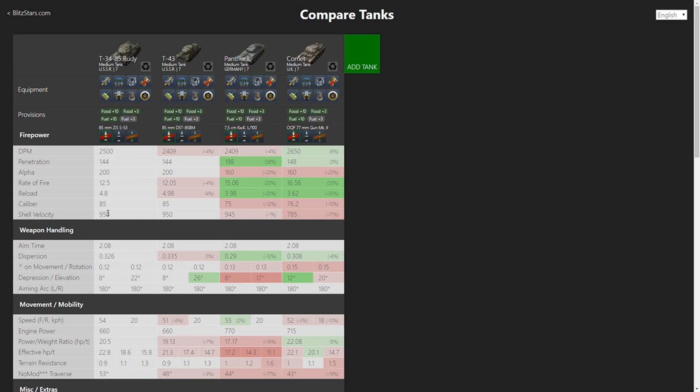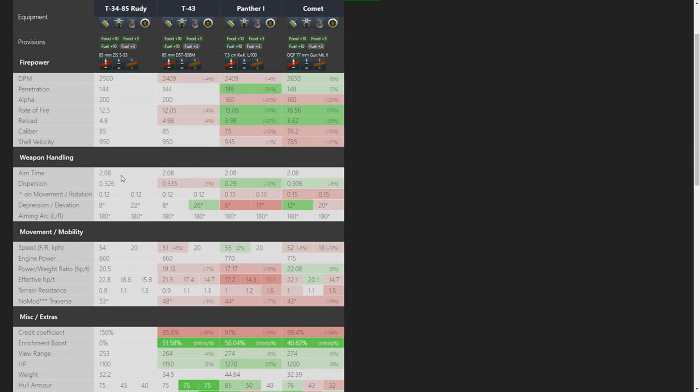Shell velocity is 950, which is surprisingly better than the Comet and also better than the Panther. T-43 has the same shell velocity, so you don't have to lead as much and your shells won't arc as high. The aim time is 2.08 seconds which is pretty quick — the same as T-43, Panther, and Comet. Given that Comet and Panther have lower damage and lower caliber guns, this aim time is really good for Rudy.